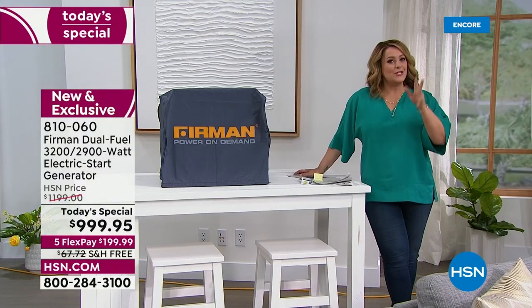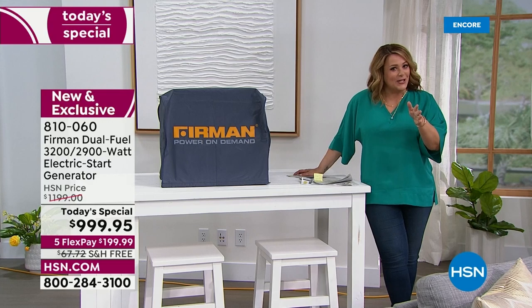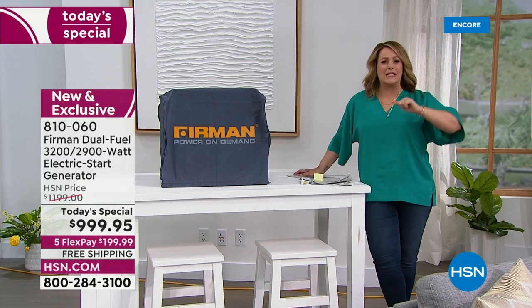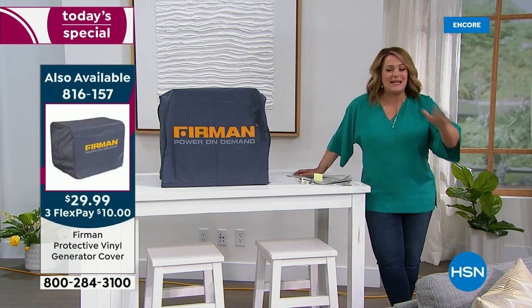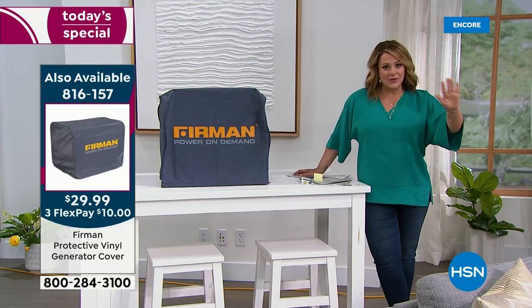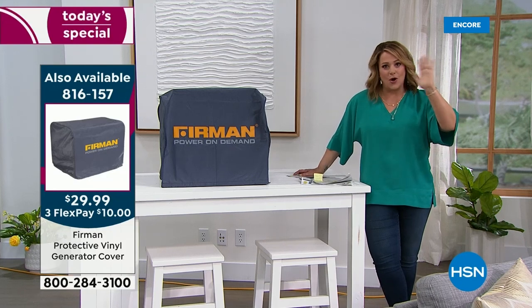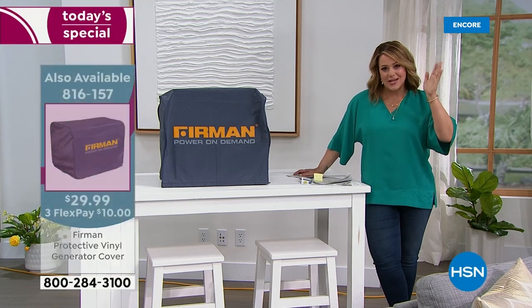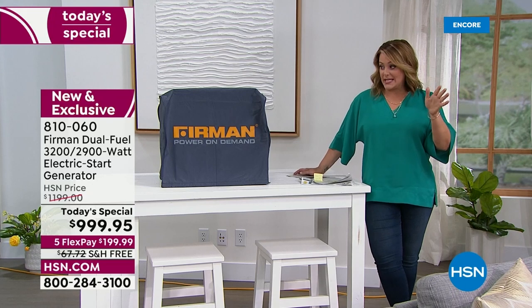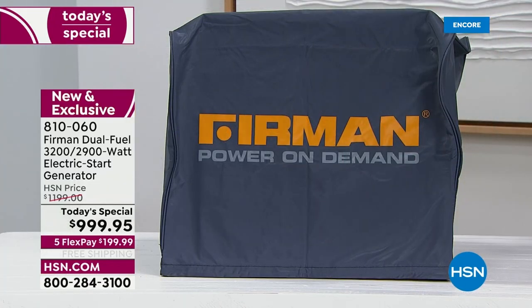That's a generator I can get behind — it's easy, not messy or loud. Firman is always on the top list, known as one of the gold standard companies. We have a couple of add-on items available today in very limited quantities.